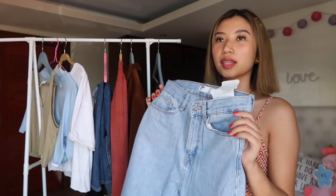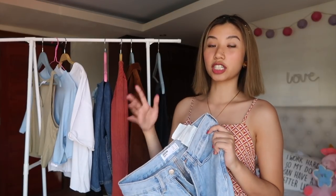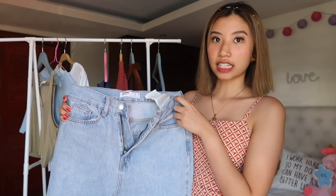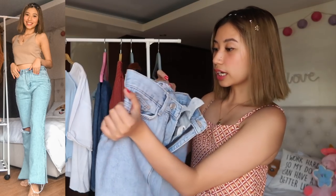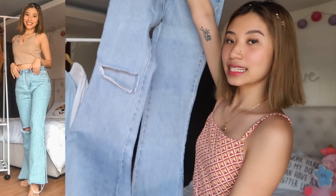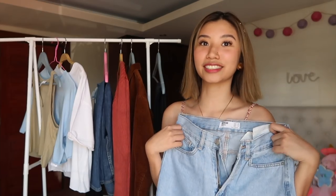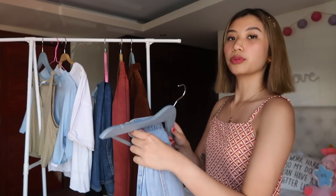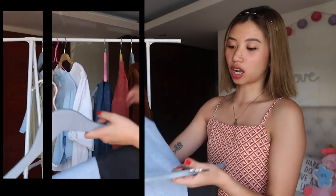Originally, I think the pants or the jeans from Bershka range from 1,000 to 1,995 pesos. And nakuha ko to for only 995 — it was on sale na. And I'm in the size US4, Euro 36 — ganun yung sizing nila. But it's just a wide leg pants. It really gives me the 90s vibe — yung mga parang vintage na suutan. So I suggest guys, if you want good quality jeans na mura and trendy as well, you guys can go to Bershka.